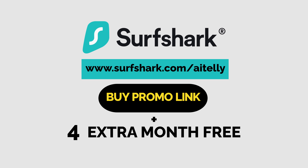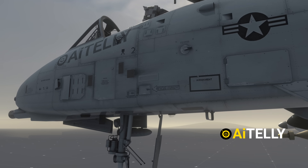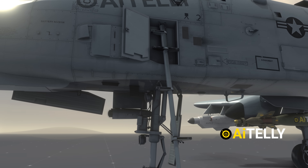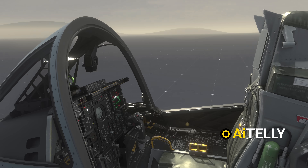If you open this hatch, you'll find a ladder, which makes this one of the few military jets with a built-in way to climb straight into the cockpit.